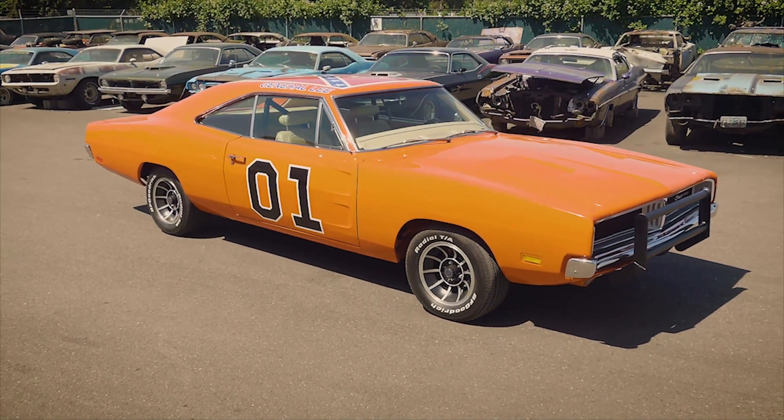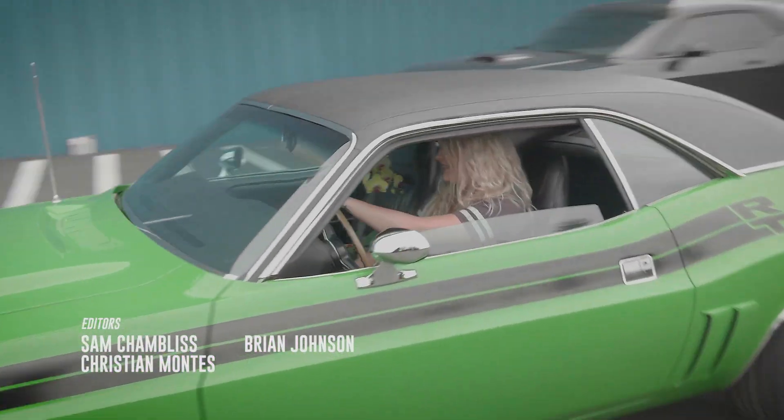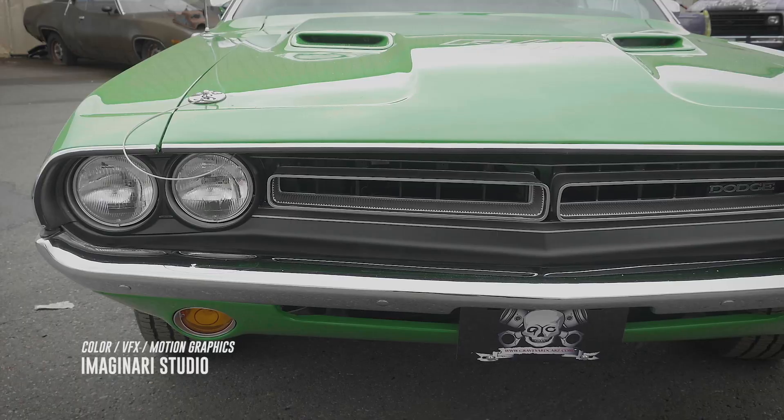What does everybody think of the season? A lot of fun. John Buck's getting a 71 Challenger with a Hellcat and a 69 Charger, and he'll probably let the crew drive it. Next season you're going to see some amazing cars — the ones touched on today plus probably 20 or 30 others. Thanks for watching Graveyard Cars, and we'll see you guys next season.